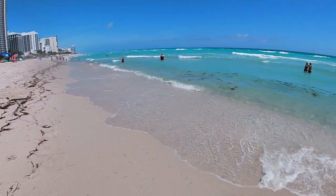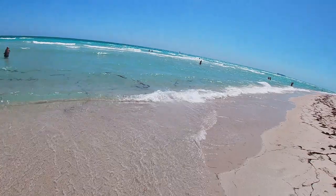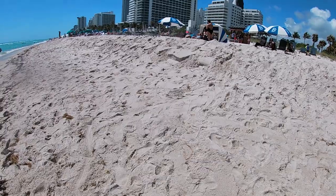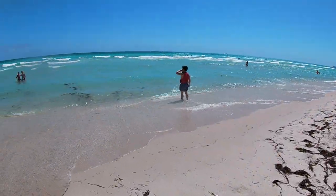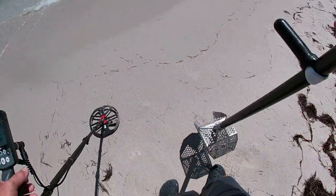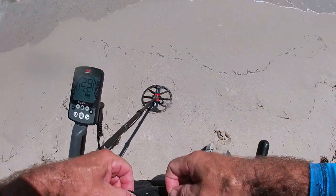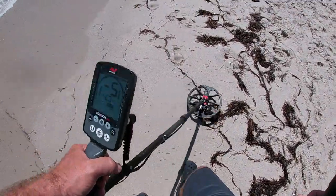I'm just going to say I didn't want to get the scoop wet yet, or the coil wet yet, but I'm just going to check a couple things. There's a penny laying right there. If you're a walker in the morning, these are great beaches because a lot of the jewelry will just be sitting right here in this line.